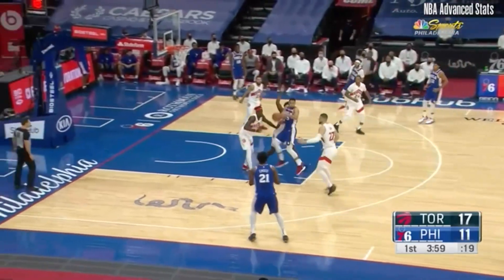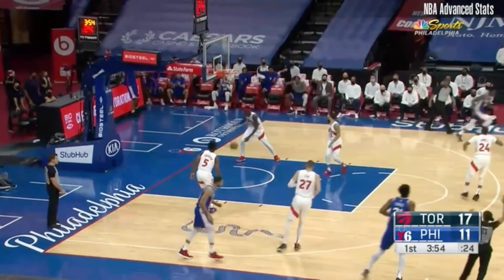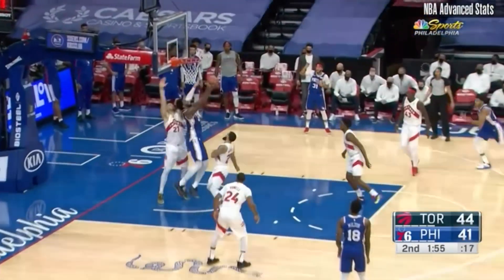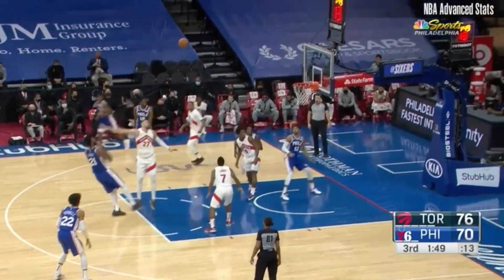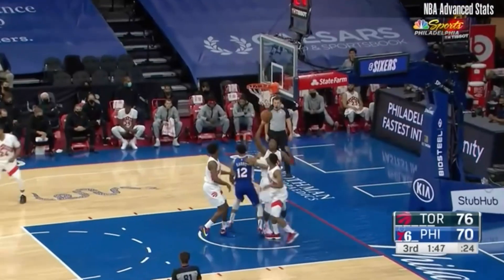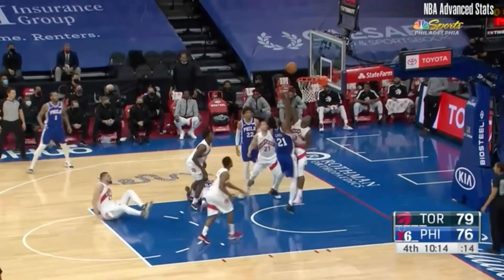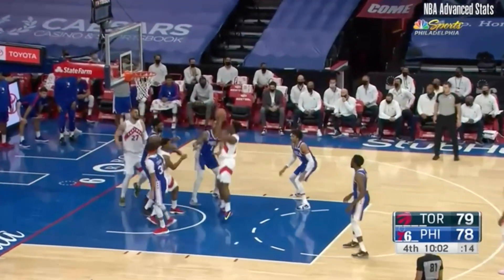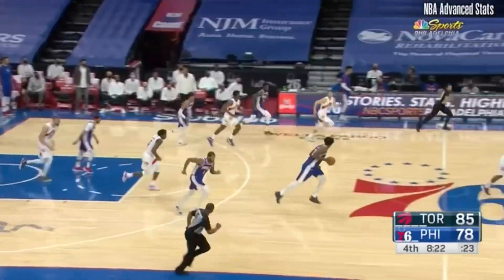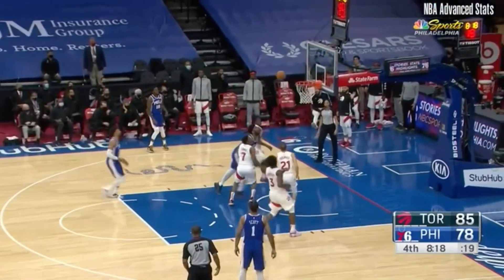He did his thing again with 29 points, 16 rebounds, two steals and two blocks. He checked back into the game with four minutes and a second in the third quarter and basically decided the outcome. From that point on, he grabbed nine rebounds, scored 11 points, and got a steal. His presence deterred a few Toronto shots, and he imposed his will so heavily that from the point he checked in, the Sixers outscored Toronto 35-17.